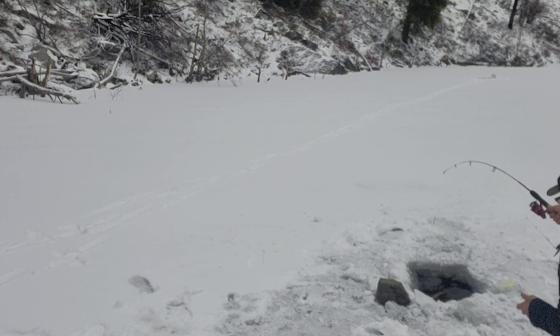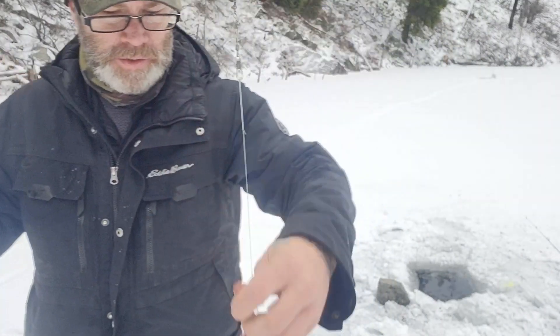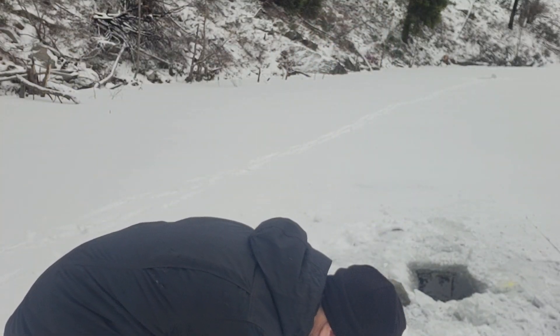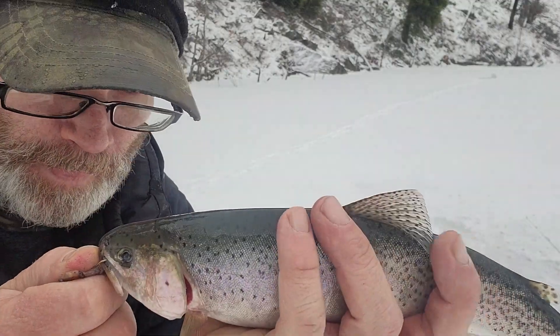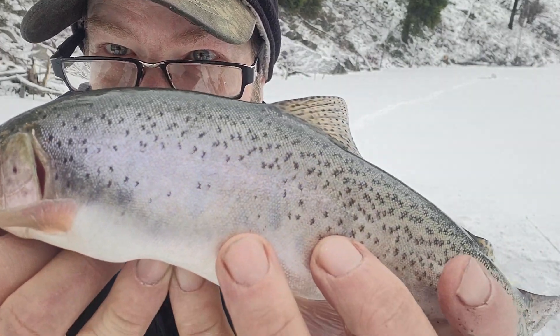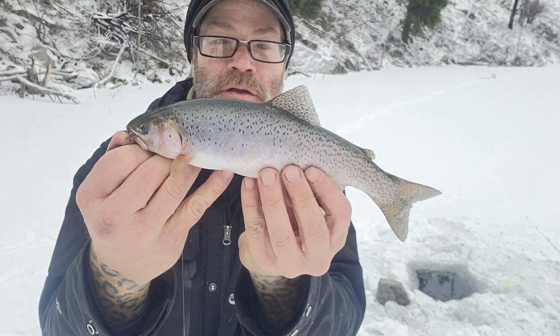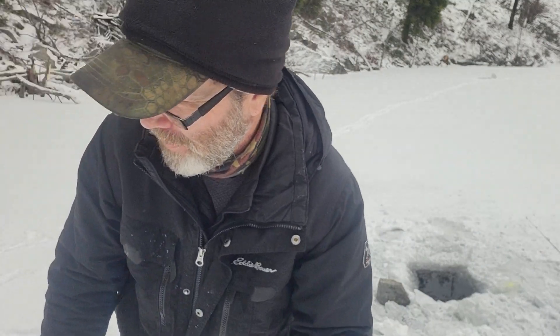Got 'em! Oh yeah, got one baby — first cutthroat of the day! Hold still for dad. Look at that, that's what we're here for guys. First cutthroat of the day — look at those colors! Got him right there on the top of the lip. Pop it right there and put him on ice. Fish number one!